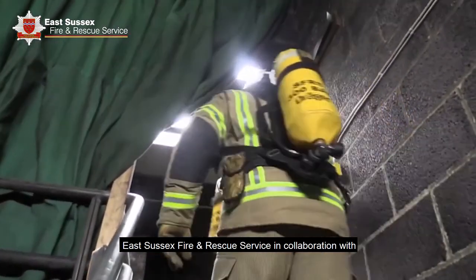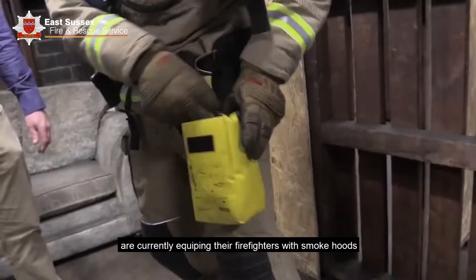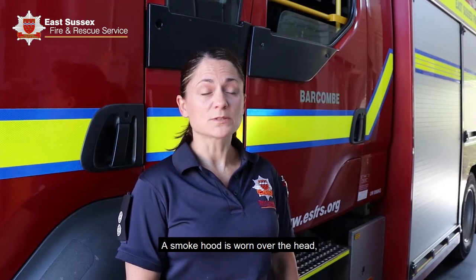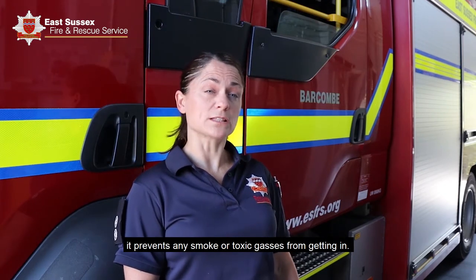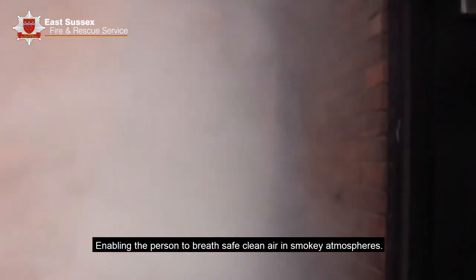East Sussex Fire and Rescue Service, in collaboration with Surrey and West Sussex Fire and Rescue Service, are currently equipping their firefighters with smoke hoods to issue to the public in the event of a fire. A smoke hood is worn over the head and it prevents any smoke or toxic gases from getting in, enabling the person to breathe safe, clean air in smoky atmospheres.